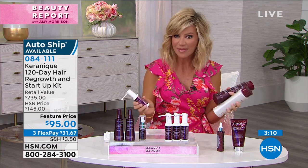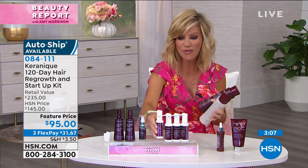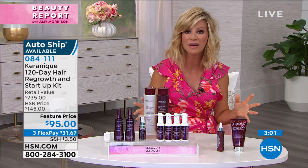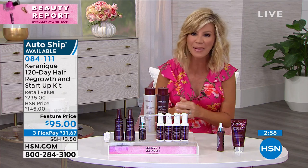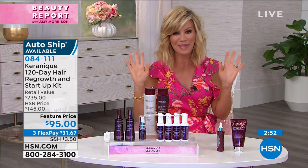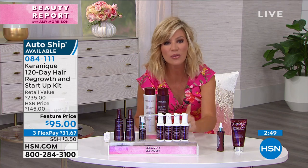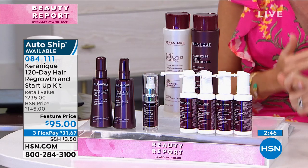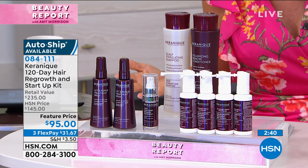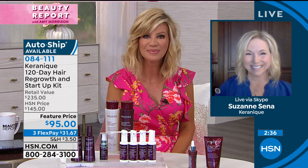Today you're getting the FDA cleared, proven ingredient inside this regrowth system — $100 worth of regrowth. For $5 less, you get all the additional goodies: the super-sized shampoo and conditioner, the amazing volumizing spray, and the jumpstart serum — that's a $50 value. Whether you go to Nordstrom, Lord and Taylor, or Alta, you get a small size and one regrowth for $50 — that's a 30-day supply. Today we're giving you a four-month supply with super-sized shampoo and conditioner. Thank you so much, Suzanne — you look beautiful as always. Stay safe and healthy.